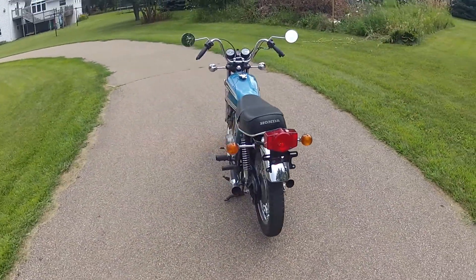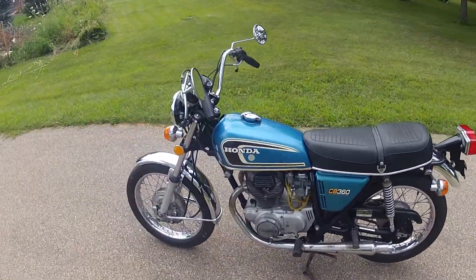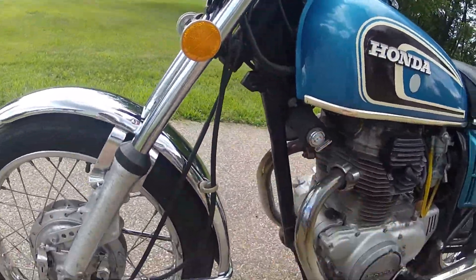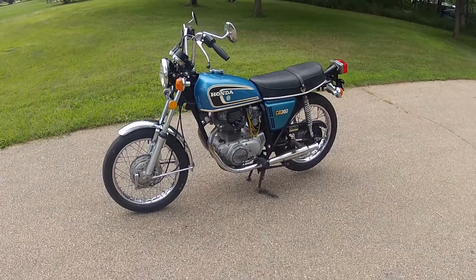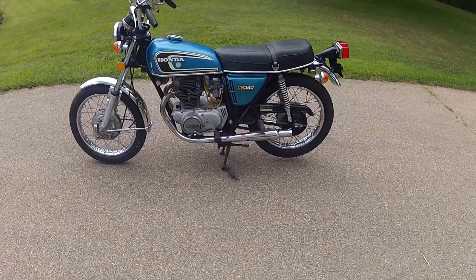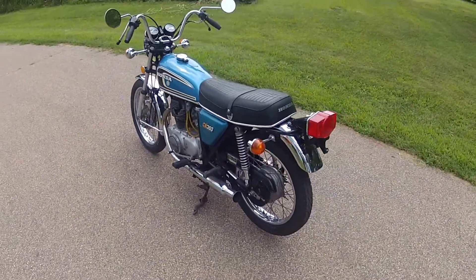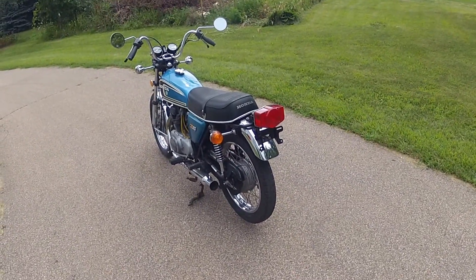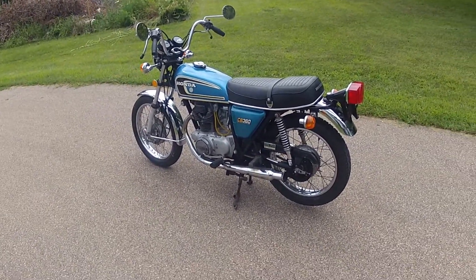There it is. This bike includes the clear title. It also has an original tool kit under the side cover, and it has a new battery. It's ready to ride. Thanks.